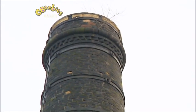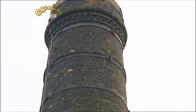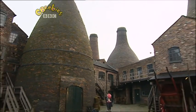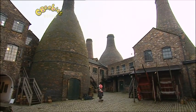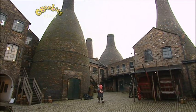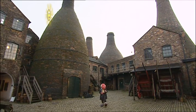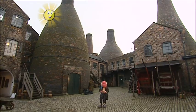Do you know what these are? At the top they look like factory chimneys, don't they? But look what happens to them at the bottom - they get all big and fat. I bet you've never seen a chimney like that before. Well, they're called bottle ovens. Very funny looking, aren't they? Can you guess what they're for? They don't bake bottles in them - they're used to bake pottery.